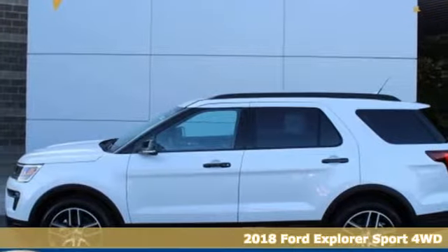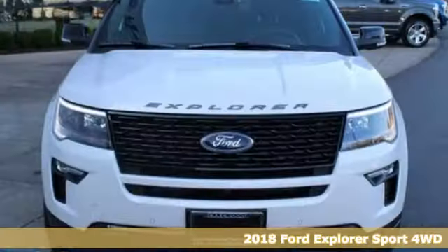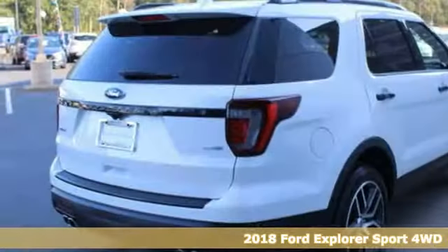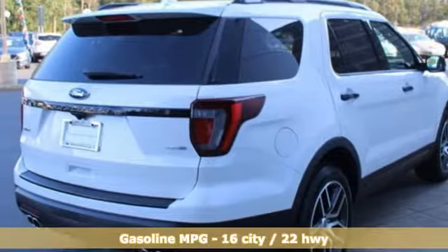It's a new 2018 Ford Explorer, aptly named, handsomely appointed. When people talk about the beautiful scenery, they'll be talking about this Explorer, too.